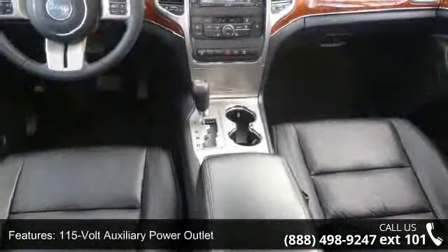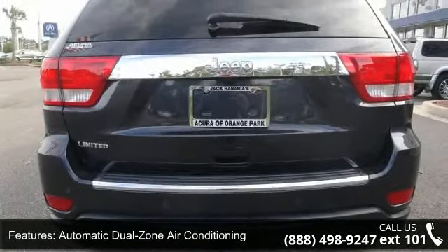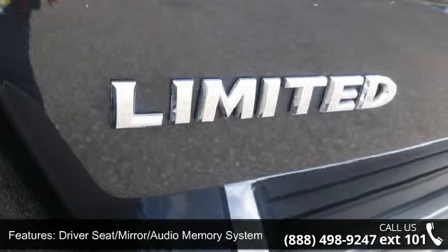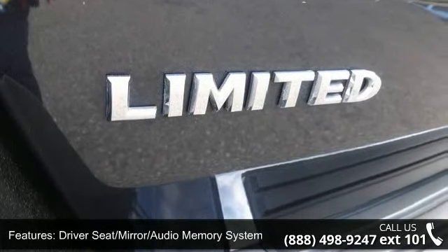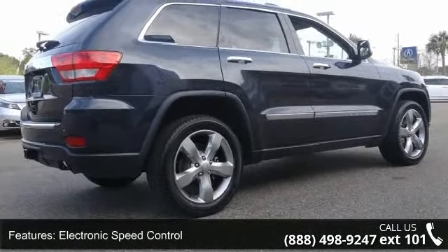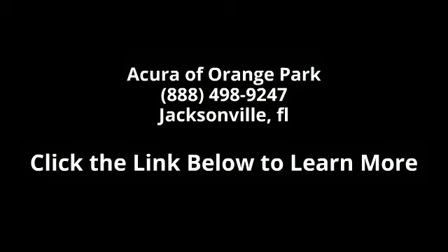Don't let this vehicle get away, call or click to schedule a test drive today. I'll see you next time.